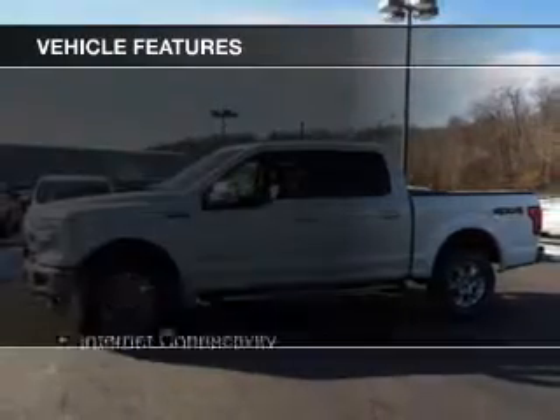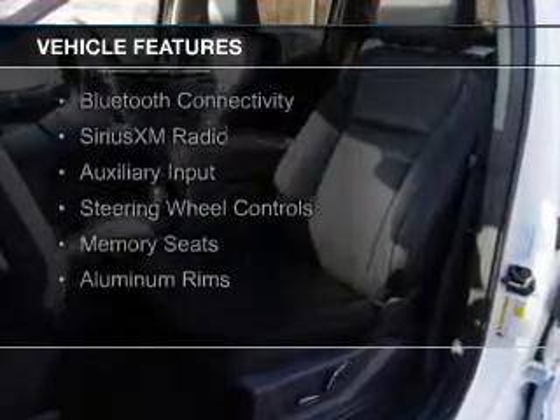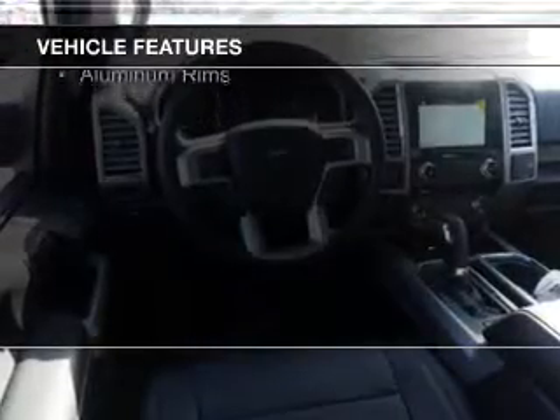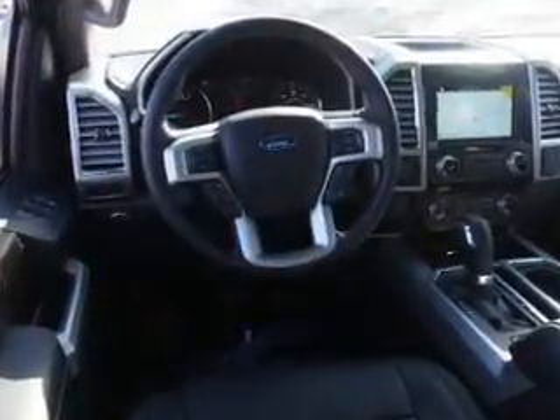The features include internet connectivity, hill start assist, leather seats, heated seats, Bluetooth connectivity, Sirius XM satellite radio, auxiliary input, steering wheel controls, memory seats, and aluminum rims.